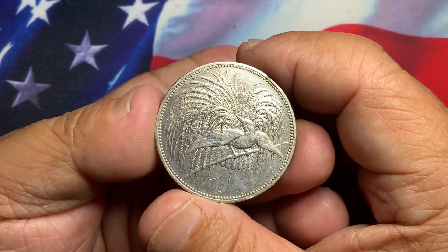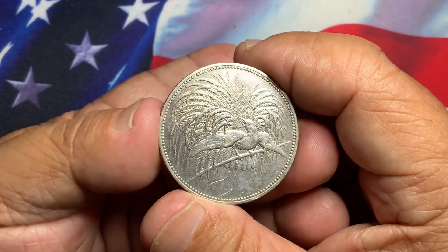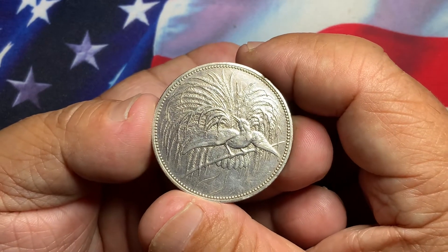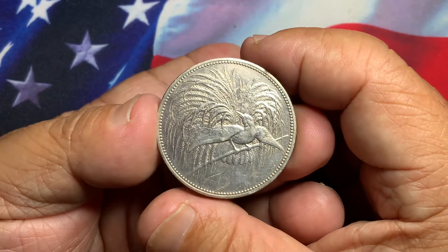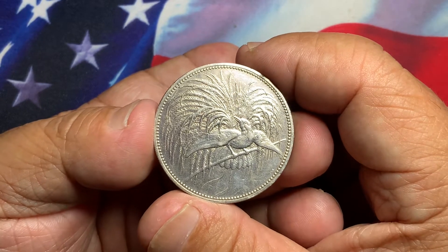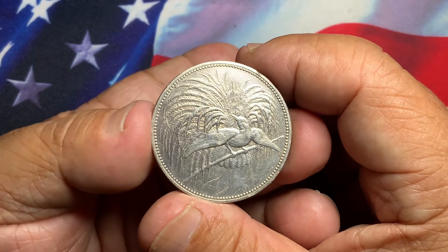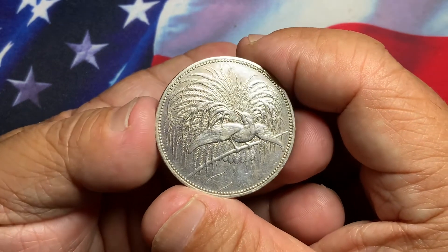This coin comes in a type set — the 5 mark is the biggest coin, then there is the 2 mark, the 1 mark, and the half mark. There are also copper coins, and of course the best one I like is the 10 pfennig, which also features a design of the bird of paradise and is a larger copper coin.